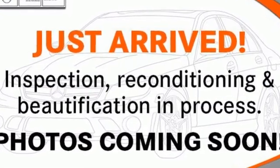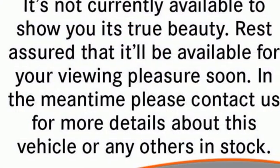Mercedes-Benz keeps setting the standard and driving forward. There's even more to see in person. Take it for a test drive today.